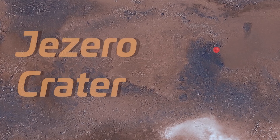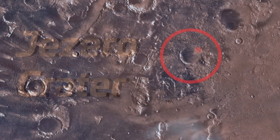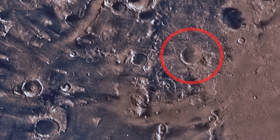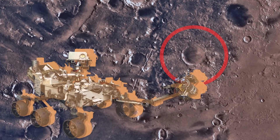This point here is the Jezero crater where NASA's Mars 2020 mission will take place. The launch window for the mission is between July 17th and August 5th of this year, and centers around the Perseverance rover.